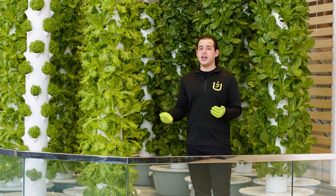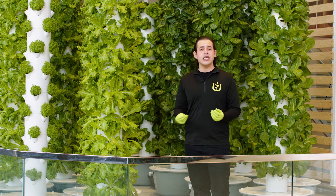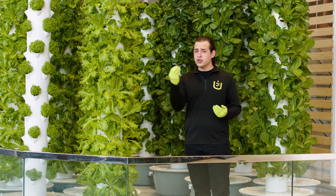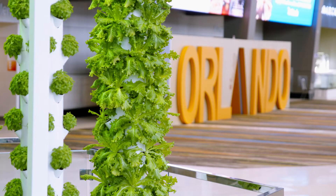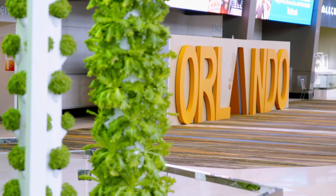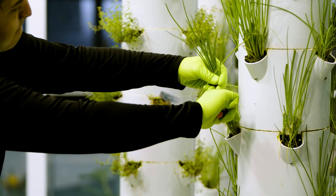Most of your produce that you find in your grocery store has traveled an average of 1,500 miles to your plate, so the more that it travels the less nutritious and less tasty it is by the time you eat it. By farming locally we save resources, by growing vertically we save space — the result is more affordable, healthy produce grown closer to home.